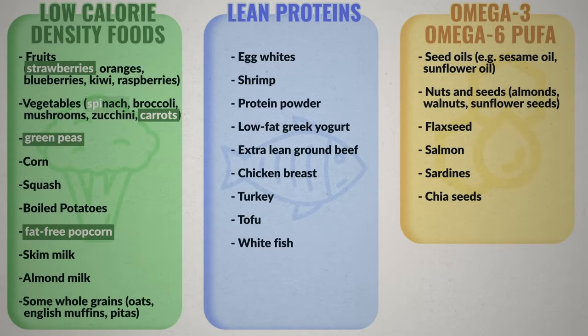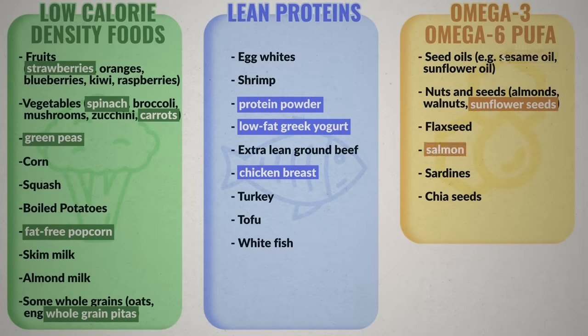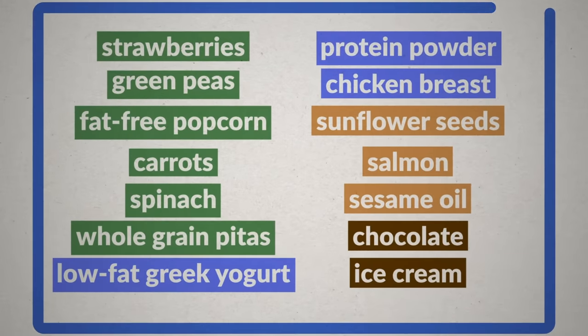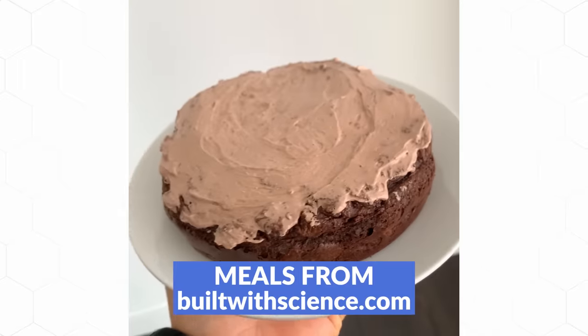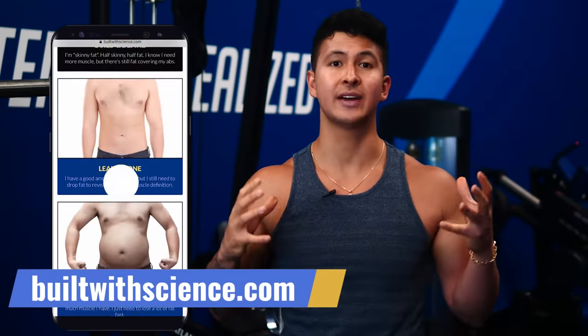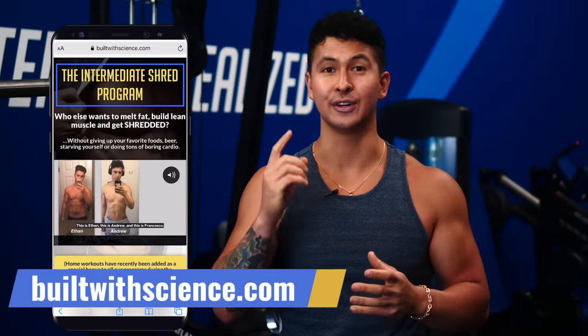So pick a handful of your favorite foods from each of the categories we went through, add a couple of your favorite treats to have every now and then, and that's pretty much your diet — it's as simple as that. And if you want someone to take care of all the guesswork for you and create a training and diet plan full of foods you actually enjoy and can stick to, then head to BuiltWithScience.com and take our free quiz to find the best science-based plan for you. Highly recommend giving the next video a watch to learn about what I believe is the most underrated exercise to lose belly fat. Thanks for watching.